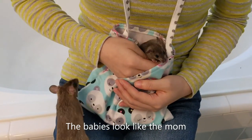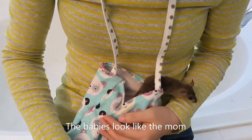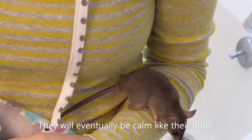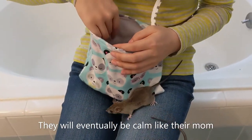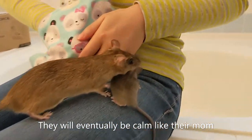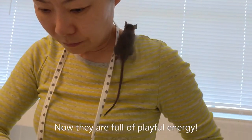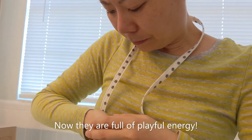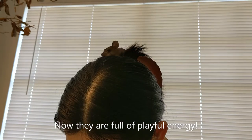See, the mom is very calm — that's usually how it is. The babies are a little bit jumpier than the mom. It's really uncommon for babies to be calm at this age, but these are not bad.